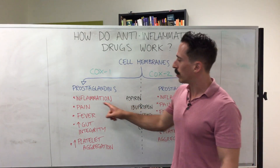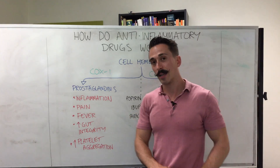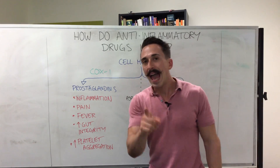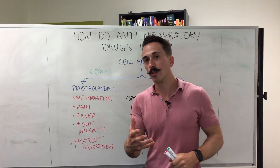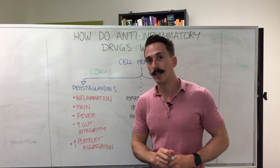That means aspirin is good at stopping inflammation, pain, and fever, but it reduces our gut integrity. That's why people who take too many aspirin can have gut lining issues, and it stops platelet aggregation, which means it inhibits clotting. This is one reason why individuals who have an increased likelihood for stroke or heart attacks may take aspirin once a day.